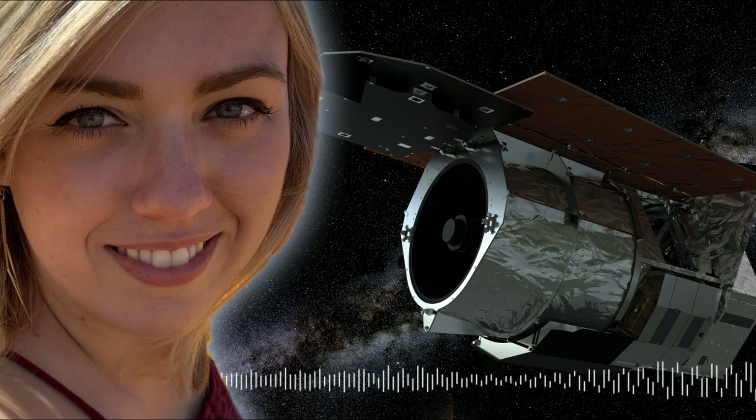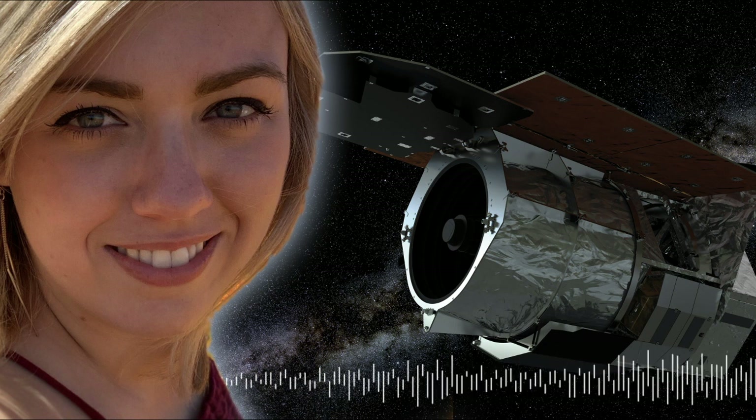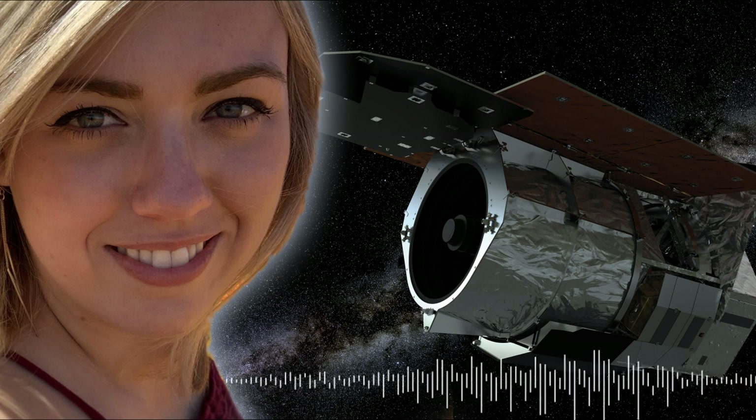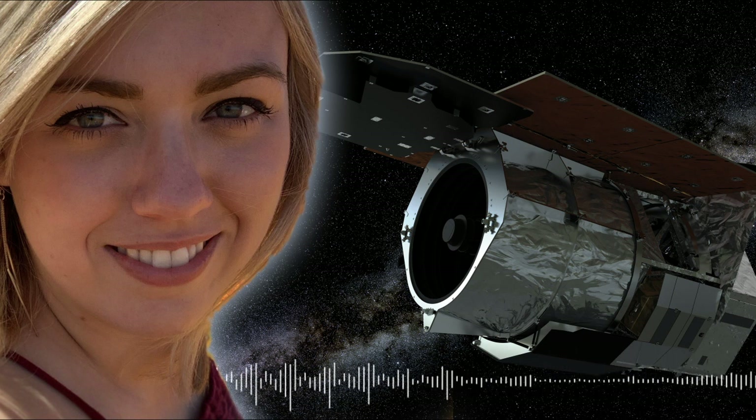The search for planets orbiting distant stars, known as exoplanets, is one of the fastest-growing fields in astronomy. From scorching hot Jupiter-like worlds to planets similar to yet ten times bigger than Earth, exoplanet science has revealed just how diverse our galaxy is.